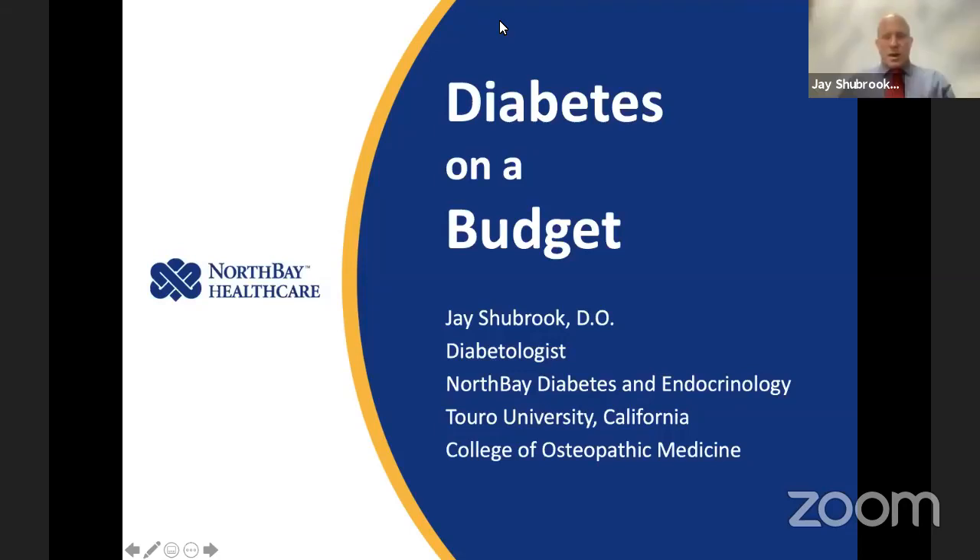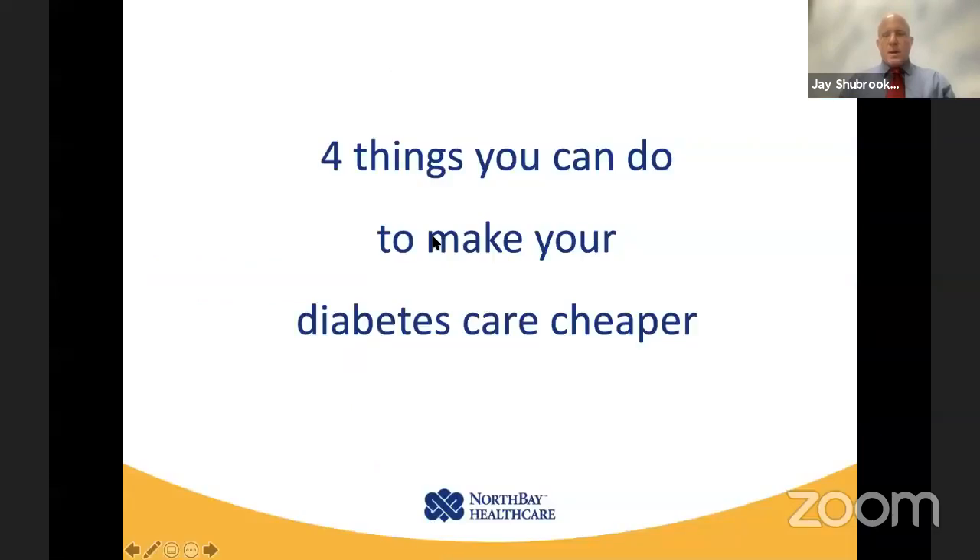Hi, everyone. So good to see you. We're wrapping up summer and getting ready for the school year or the beginning of fall, and this has certainly been just a crazy year and a half. Today we're going to talk a little bit about diabetes on a budget, and I want to highlight four things that can make it easier to make your diabetes care cheaper.